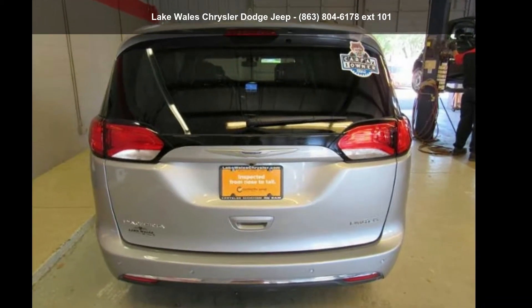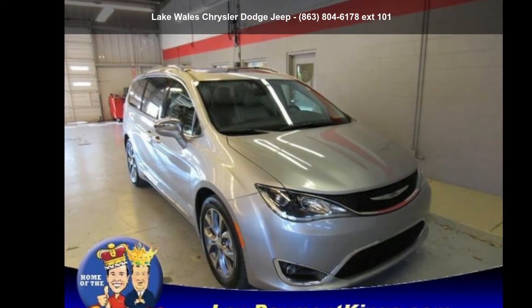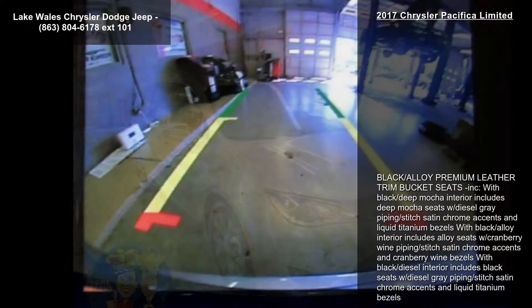Arrive in style with this Chrysler 2017 Pacifica Limited. If you are looking for a first-rate auto, this one could be yours today.